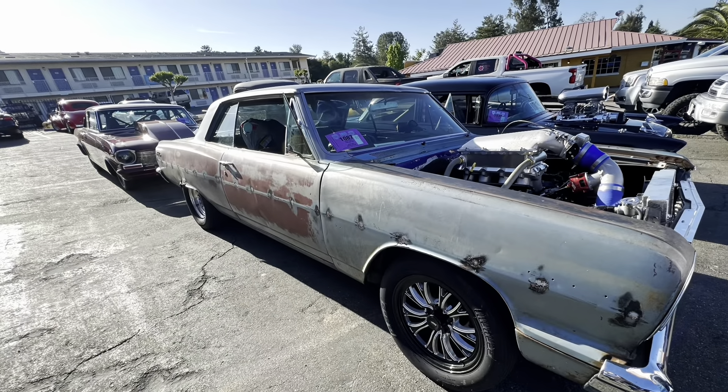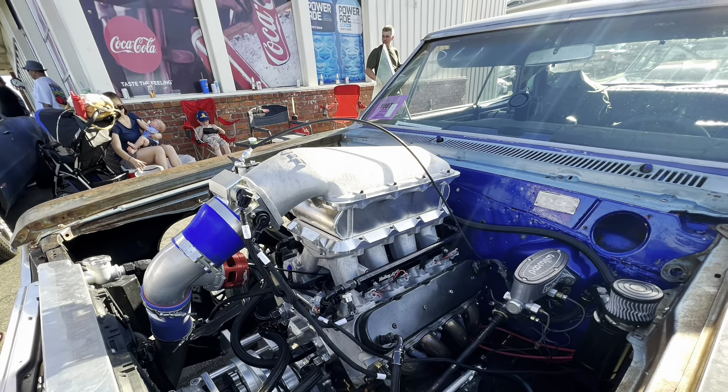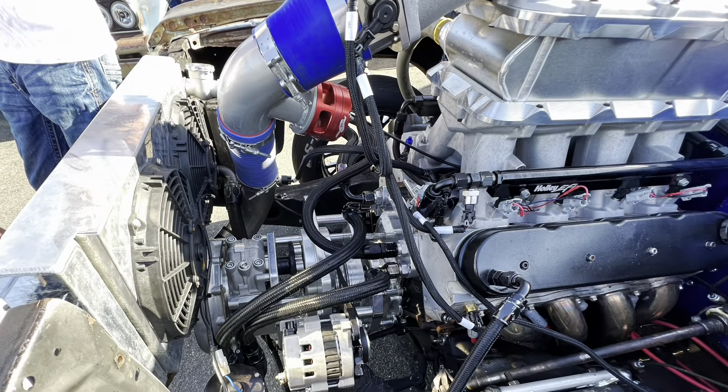Tim's boy Travis brought down his '64 Chevelle that has an LS engine in it with a Pro Charger style supercharger on it.